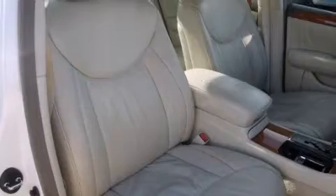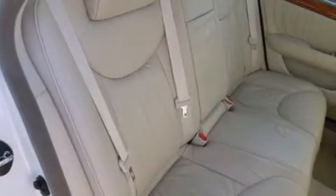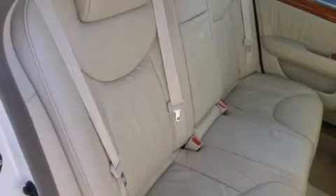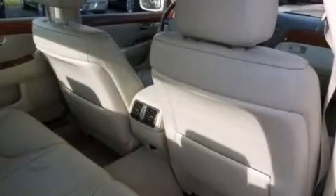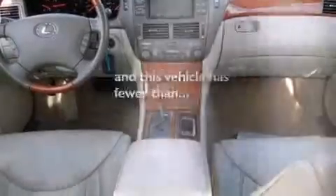All of the following features are included: aluminum wheels, dual power seats, a multi-disc CD player, a tool kit, rear curtain airbags, child seat safety anchors, and this vehicle has less than 72,000 miles.